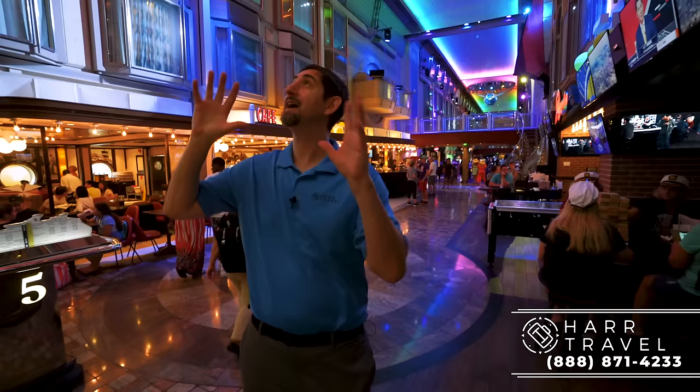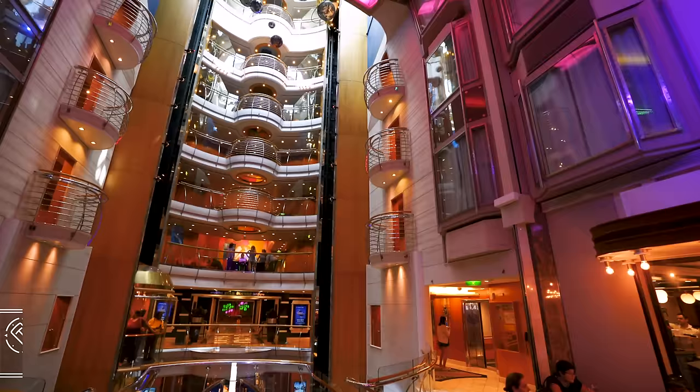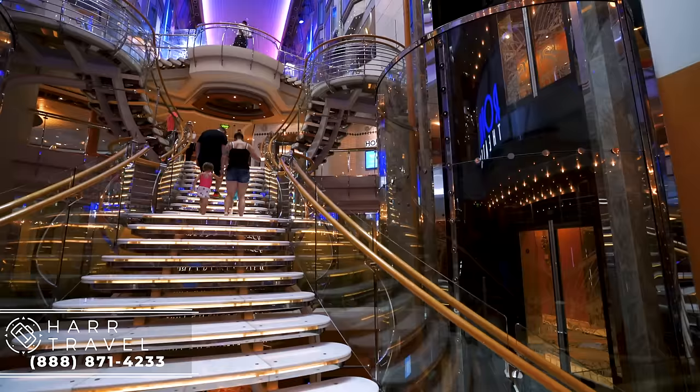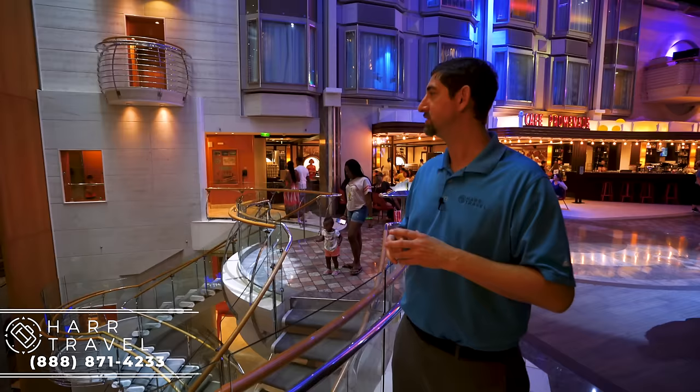Now we're heading over to the Diamond Club and the Star Lounge. I just wanted to point out this massive high atrium. When the Voyager class came out, this was a challenge — how do you put in elevators that tall on a ship? It was something they solved for the rest of the industry. This was a groundbreaking ship — nothing had been built close to this size. And it's amazing to think the Symphony is 50% bigger.